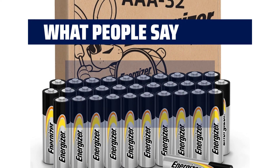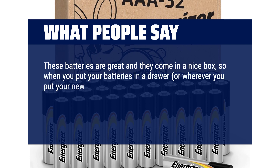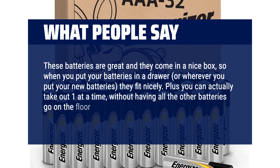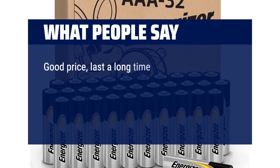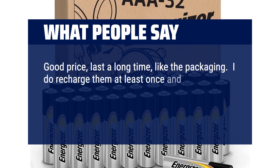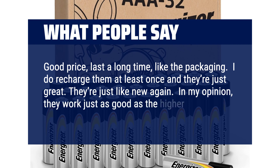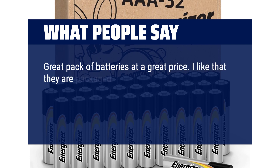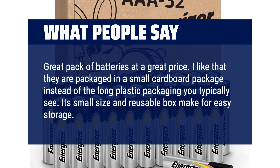What people say? These batteries are great and they come in a nice box, so when you put your batteries in a drawer or wherever you put your new batteries, they fit nicely. Plus you can actually take out one at a time without having all the other batteries roll around. Good price, last a long time, like the packaging. I do recharge them at least once and they're just great — they're just like new again. In my opinion, they work just as good as the higher-priced batteries. Great pack of batteries at a great price. I like that they are packaged in a small cardboard package instead of the long plastic packaging you typically see. Its small size and reusable box make for easy storage. Plus it's recyclable.